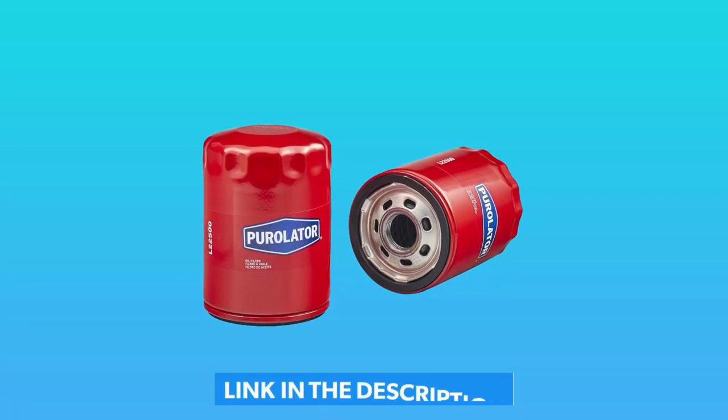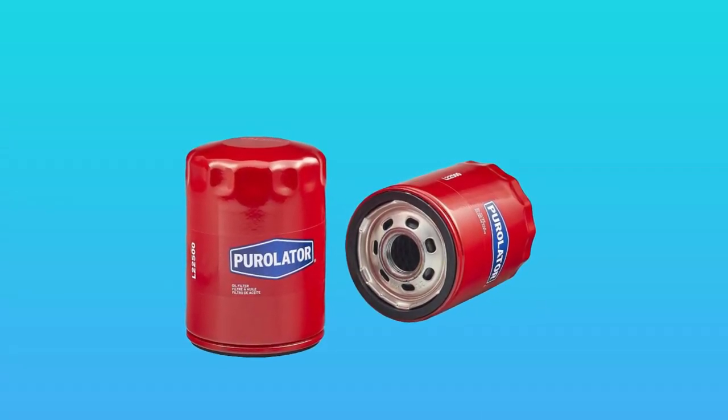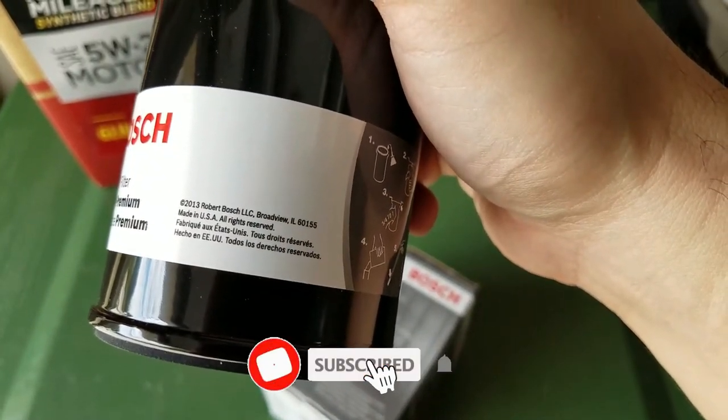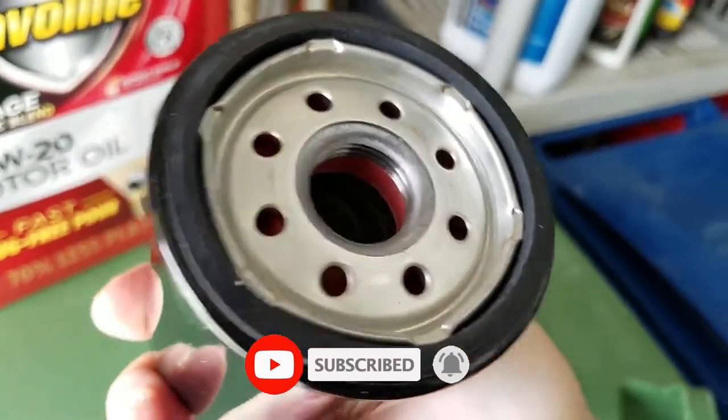All of the mentioned product links will be available in the video description box. You can find more information about each product and where to purchase them for a good price down there. Make sure to like the video and subscribe to the channel as well. Till next time.